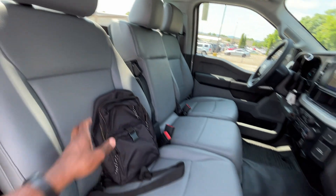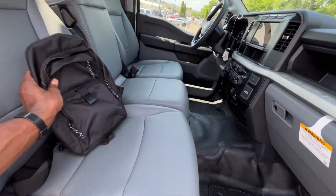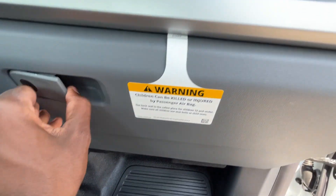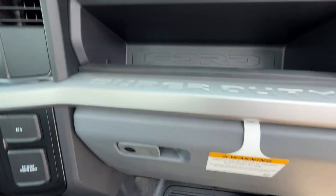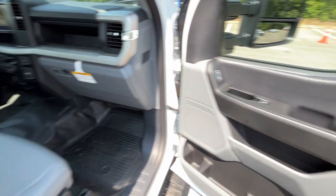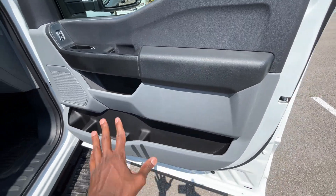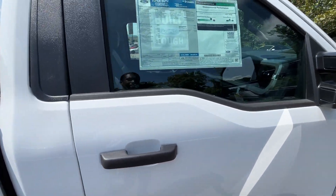I'm curious to see how this FX4 rides having that off-road suspension. Here we have the front passenger seat which is going to be manual but no lumbar here. Lockable glove compartment — owner's manuals are still in this one. Then we have an additional pocket up top, which I like, and then pretty much the same storage and controls on the front passenger door panel.